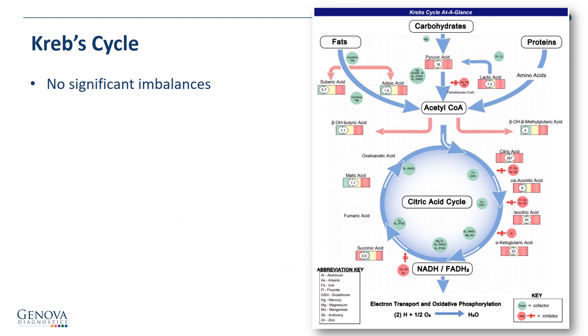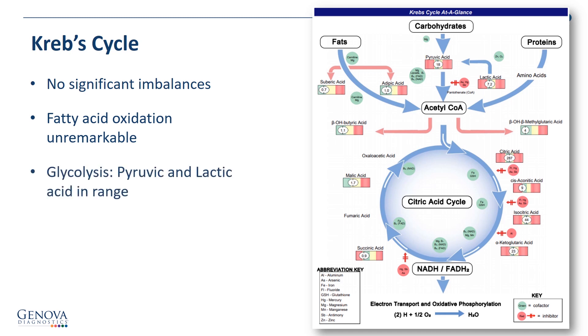The Krebs cycle shows no significant imbalances. The fatty acid oxidation looks unremarkable based on a very normal suberic and adipic acid finding. Glycolysis — the creation or conversion of carbohydrates into pyruvic acid and lactic acid — is well within the range. And there are no ketone body findings outside of the reference range as far as the beta-hydroxybutyric acid.